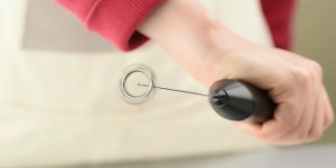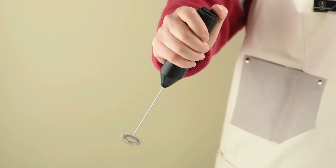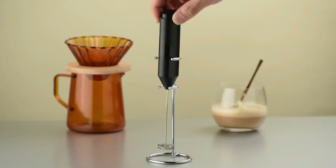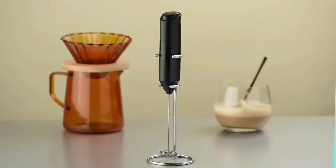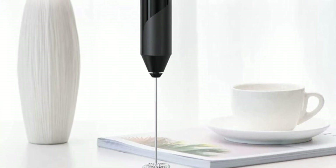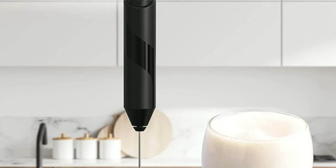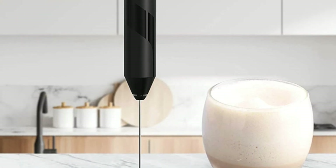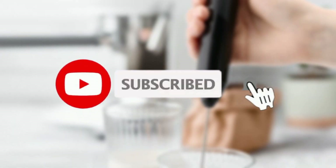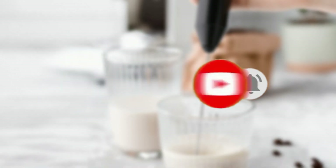Get ready to enjoy the perfect foam for your coffee, lattes, and other beverages with the milk frother handheld. It's a wrap! We've just gone through the top 5 handheld milk frothers in 2023, and hopefully we've helped you find the perfect one for your needs. Whether you're a coffee enthusiast or a latte lover, having a frother that's easy to use and delivers great results can make all the difference. Don't forget to hit that subscribe button and follow us for more reviews and recommendations on the latest and greatest gadgets. Thanks for watching.